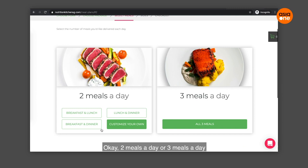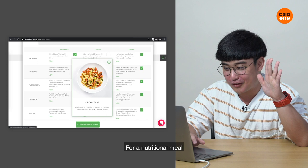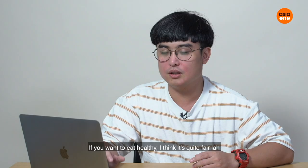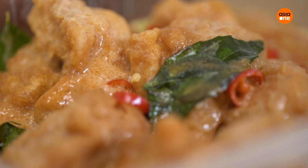You can choose two meals a day or three meals a day. We're going to try breakfast and dinner. There's a Ham and Leek Frittata for breakfast — it's a frittata, not rotata! For a nutritional meal, I must say it looks much better if I did it myself. The package is going to set me back $195, but if you want to eat healthy, I think it's quite fair.